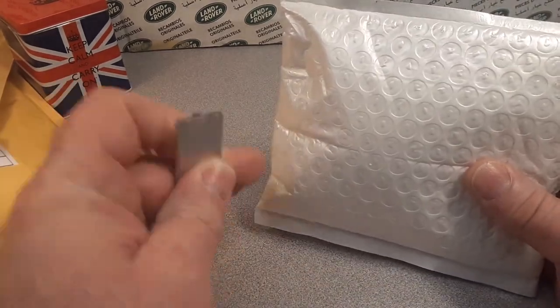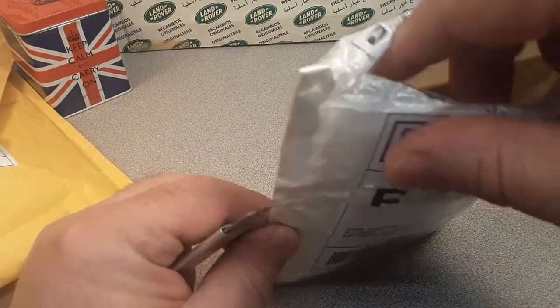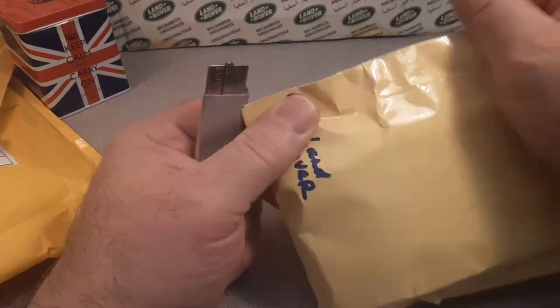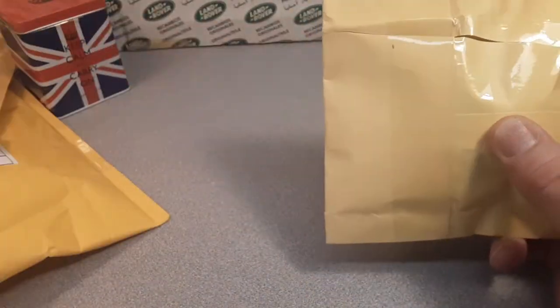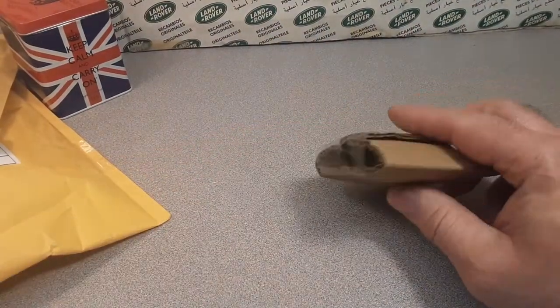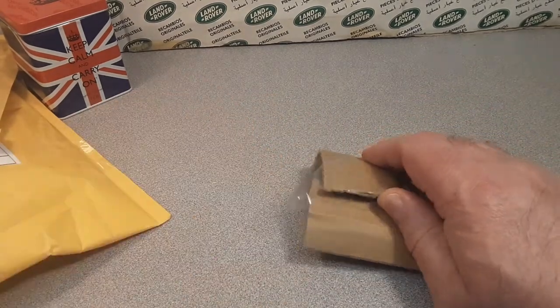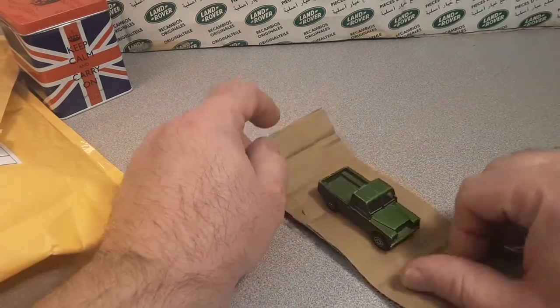I hope you guys are doing all right, keeping safe and doing our part to keep this whole thing in check. First and foremost, I hope you guys are safe. We have a Land Rover — go figure! Some of these I may stop and highlight, but some we're just gonna open up and get right to it because I've got so many.